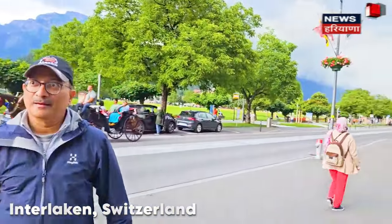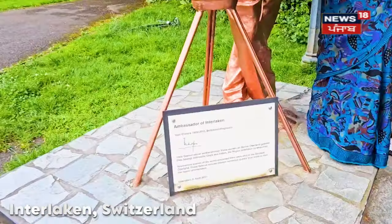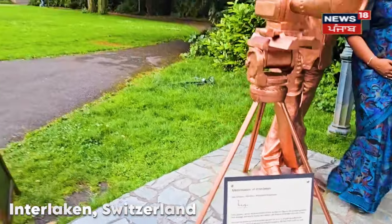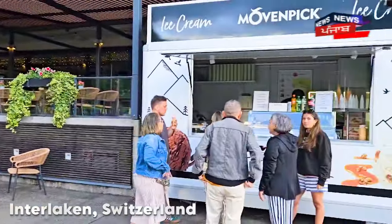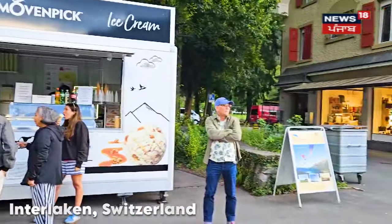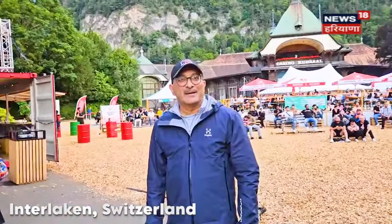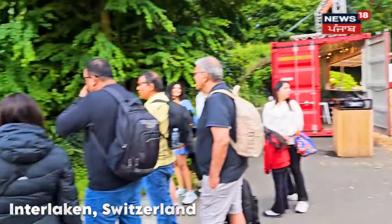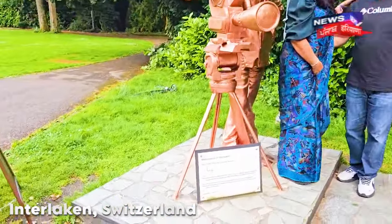After that, we went downtown. We saw a statue of Yash Chopra, as well as multiple stores for watches, clothes, and very high-end luxury brands.